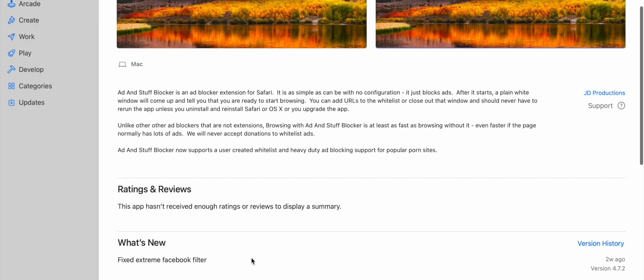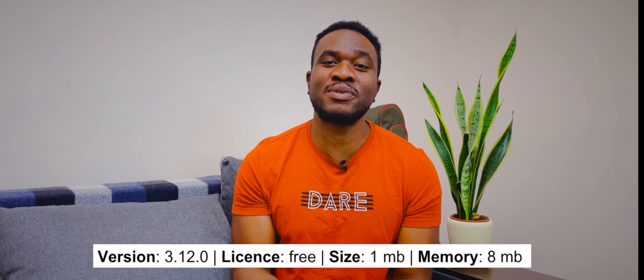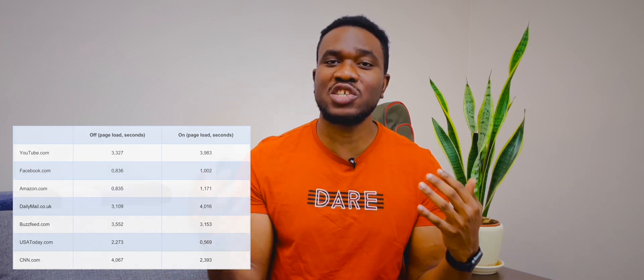Although Ad and Install Blockers does not look like a credible application and has no reviews at all on the App Store, perhaps the most interesting feature of this program is a page loader timer. Judging by its indicator, pages load an average of 0.5 seconds faster — a slight difference, but it is very nice that the developer took care of such a trifle. It reduces traffic by an average of 35% during our test.